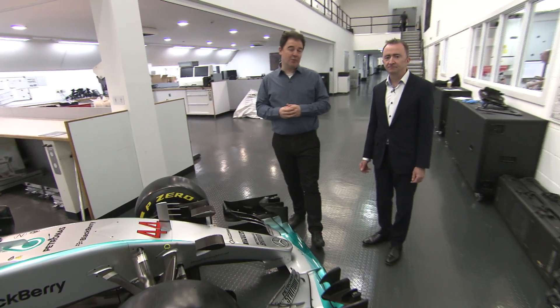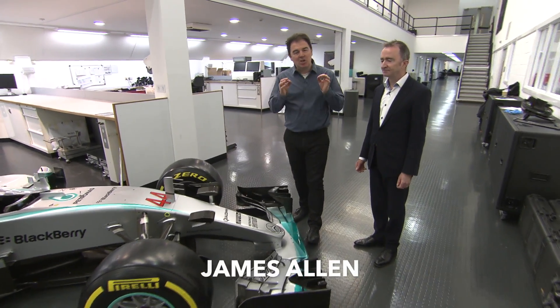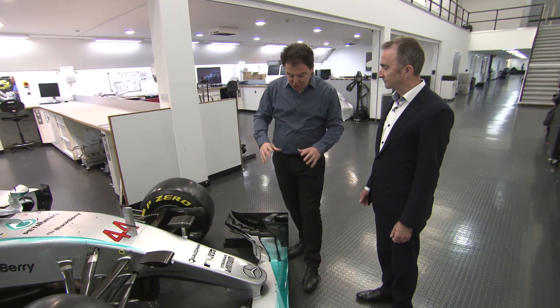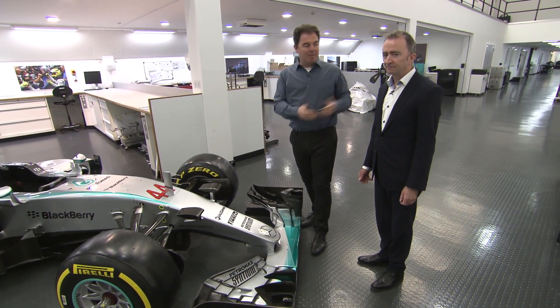The difference between a world championship winning Formula One car like this Mercedes here and a back-of-the-grid car is the quality of its aerodynamics. It's the journey the air takes from the front to the rear and how it channels that air. Paddy Lowe, the technical boss at Mercedes, is going to describe that journey.